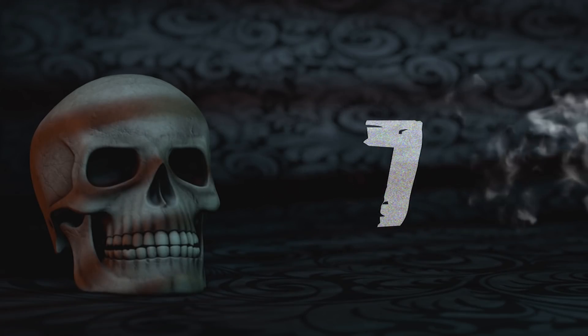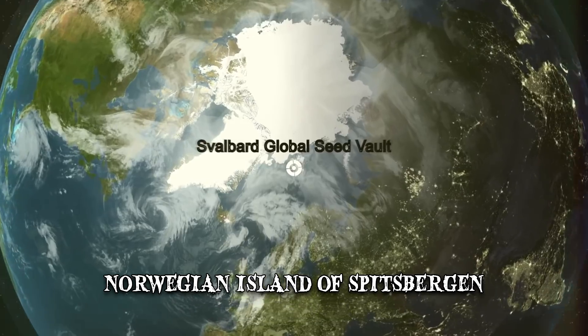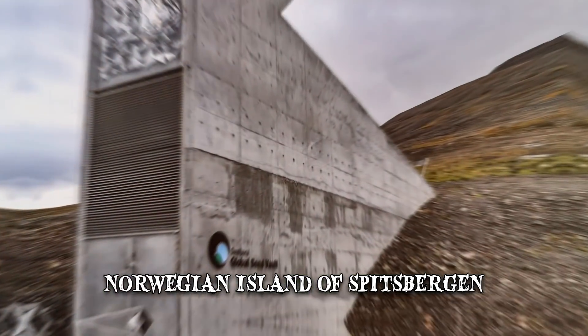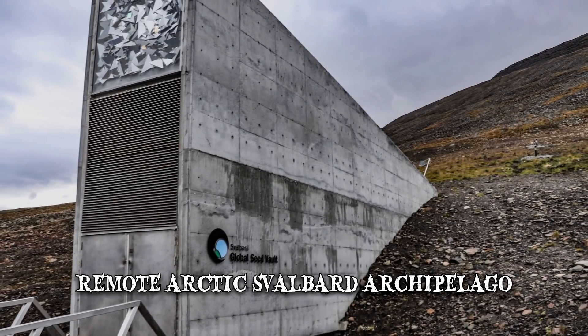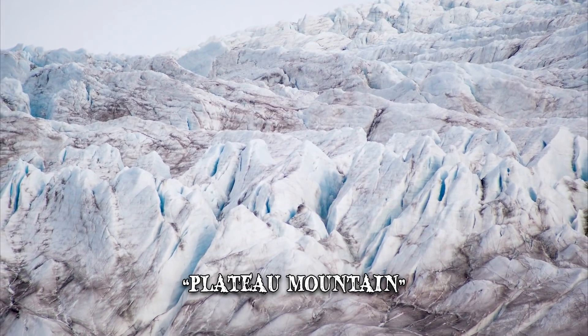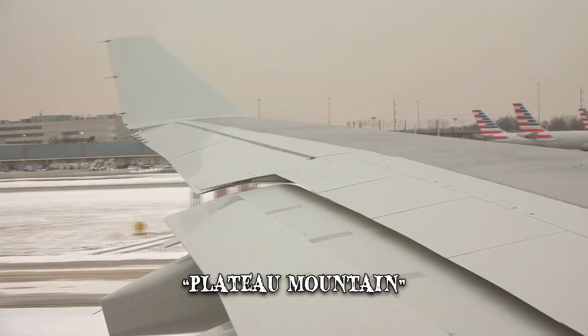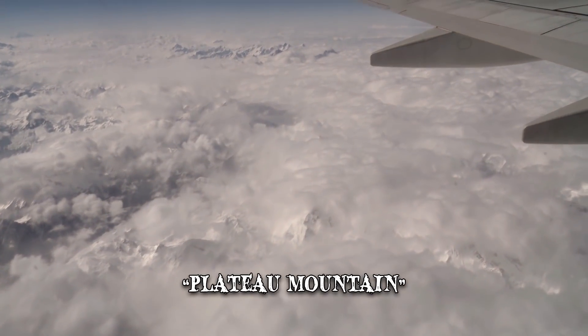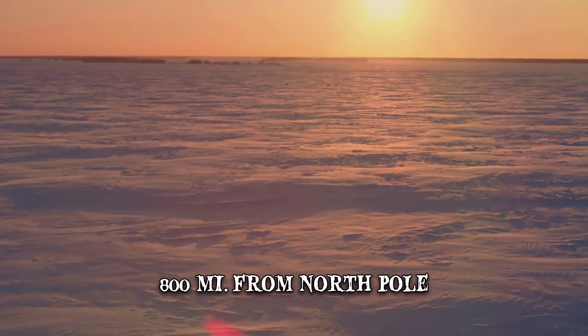Number 7: Where Is It Located? The vault is located inside a mountain on the Norwegian island of Spitsbergen, which is part of the remote Arctic Svalbard archipelago. The sandstone mountain that houses the Seed Vault is known as Platoberget, which translates as Plateau Mountain. It's the farthest north anyone can fly on a scheduled flight, meaning that it's still accessible despite its remoteness. The location is roughly 800 miles from the North Pole.